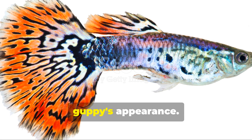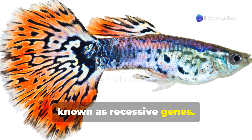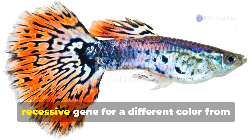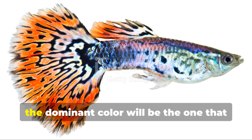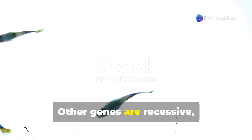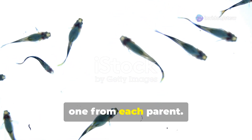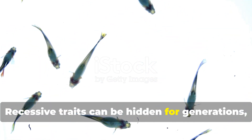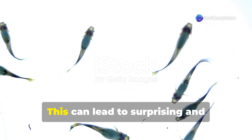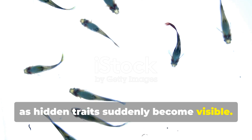Some genes are dominant, meaning they will always show up in the guppy's appearance. Dominant genes mask the effects of other genes known as recessive genes. For example, if a guppy inherits a dominant gene for a certain color from one parent and a recessive gene for a different color from the other parent, the dominant color will be the one that appears. Other genes are recessive, meaning they only appear if the guppy inherits two copies of that gene — one from each parent. Recessive traits can be hidden for generations, only to reappear when two guppies carrying the recessive gene are bred together, leading to surprising and delightful results.